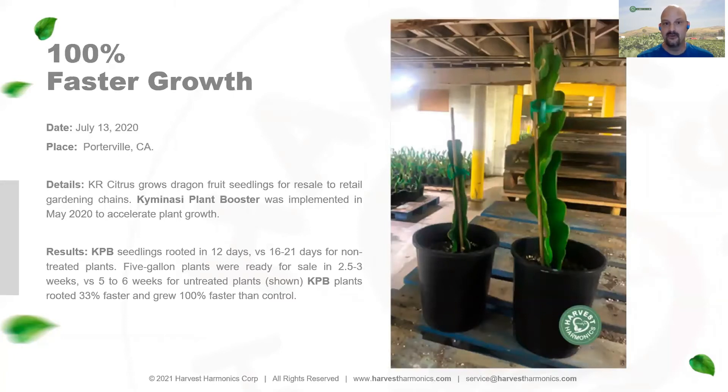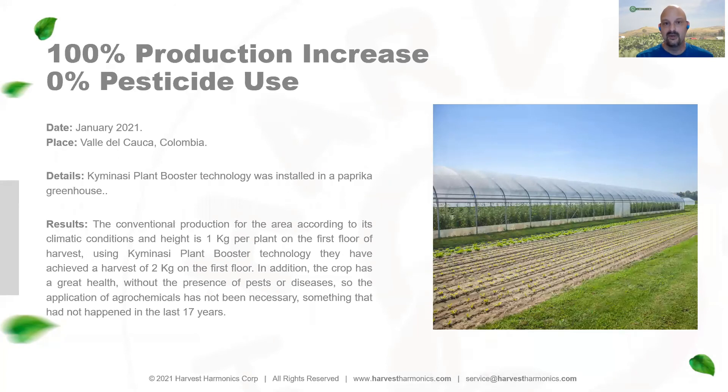In nursery applications in California, we again saw a 100% faster growth rate — Kimunasi dragon fruit seedlings achieved a five-week growth time versus a ten-week growth time on standard untreated dragon fruits. In greenhouse applications, we've seen on pepper plants a doubling of production with zero pesticide or fungicide use. The agronomist on this field said he's never seen this in 17 years working on his greenhouses.